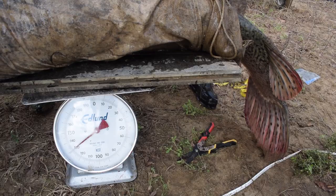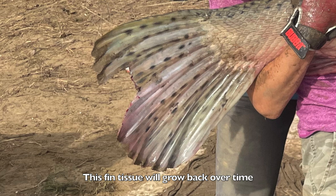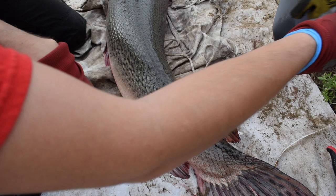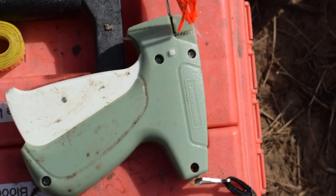A towel is placed over the gar's eyes to keep it calm while we collect our data. Each gar is weighed, multiple measurements are taken, and a fin clip from the caudal fin is also obtained. Every gar is also scanned for a pit tag, and if they don't have one, we inject them with a new one as well as a floy tag. The pit tag allows each gar to get a unique ID and links their data to an individual fish. If the gar is caught and scanned again, researchers can learn information about where the fish has been and how it has changed over time. The tag is the same kind used to microchip cats and dogs. The floy tag also has a code on it and is more obvious — this can be reported if the gar is ever caught again without needing to be scanned.